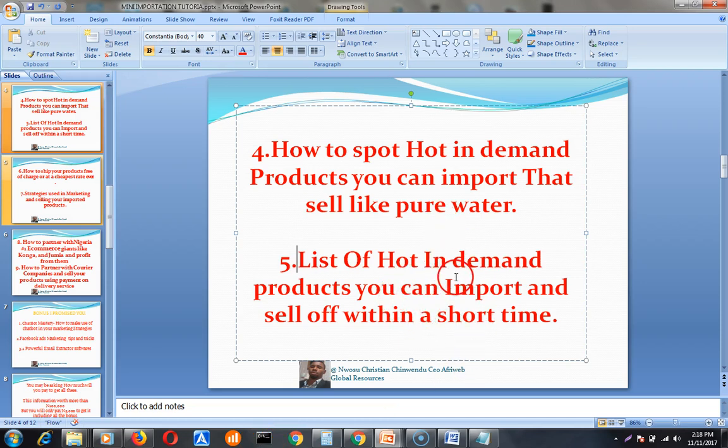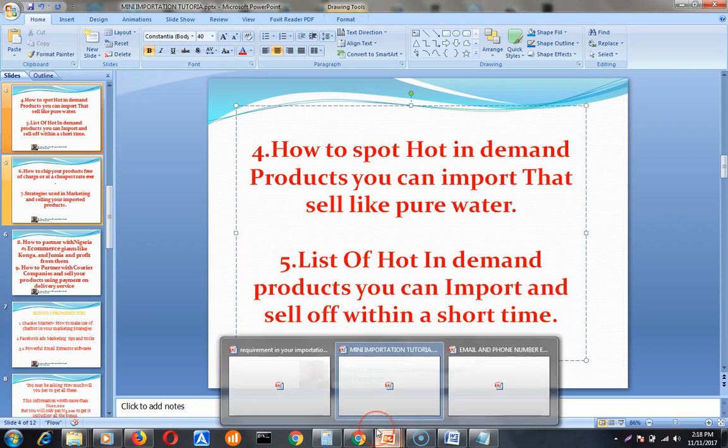You need to know how to import, how to avoid risk in importation, how to sell off your products immediately, and how to market your products. All of that is covered in other videos. This video is specifically about how to spot hot in-demand products and the list of those products.